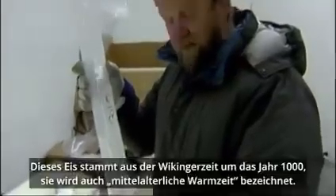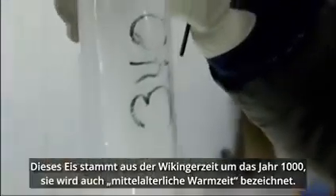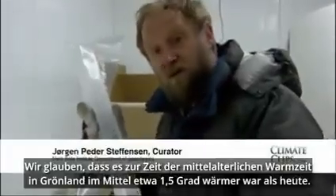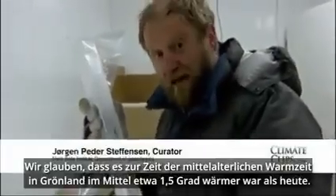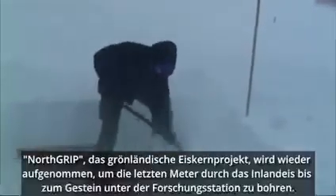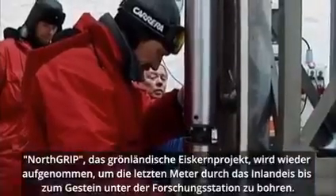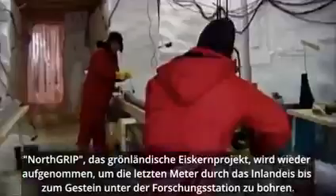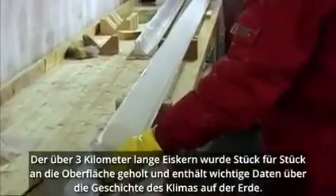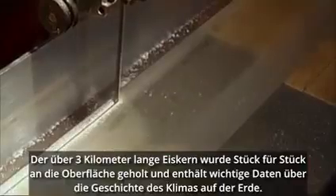This ice is from the Viking Age, around the year 1000, also called the medieval warm period. We believe that in Greenland the medieval warm period was about one and a half degrees warmer on average than today. Nordgrip, the Greenland ice core project, is being reopened to drill the last few meters through the ice sheet to the rock beneath the research station. The ice core, over three kilometers in length, has been hauled up to the surface piece by piece and contains important data on the history of the climate of the Earth.